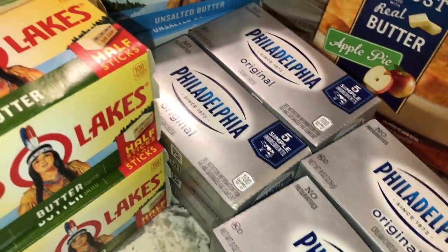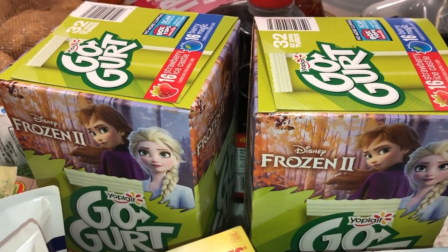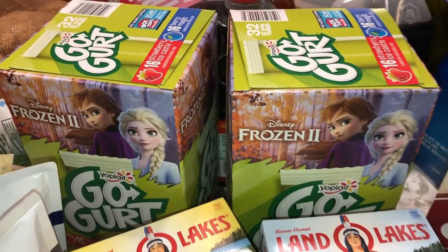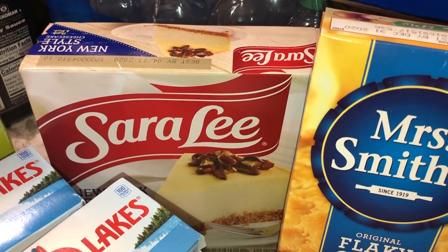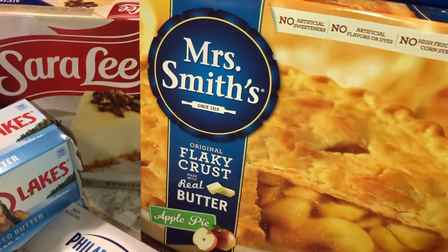I got eight of the cream cheese because we use a lot of those in alfredos and stuff like that. Then two of the yogurt tubes — gogurts — for my little ones because they live off those things. We also picked up a couple of desserts: a New York style cheesecake from the commissary and an apple pie for our little celebration.